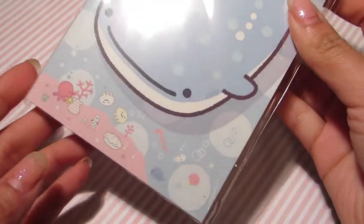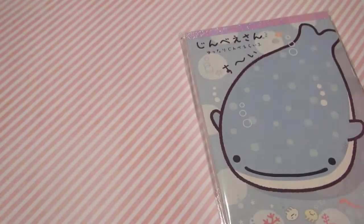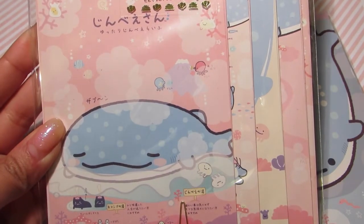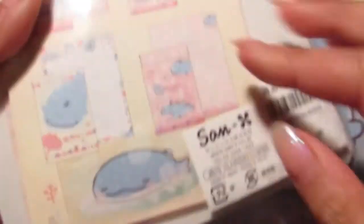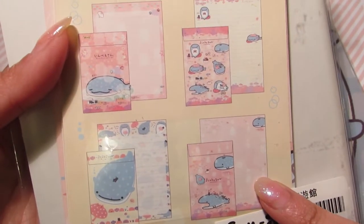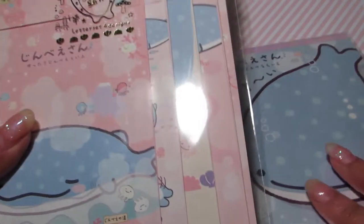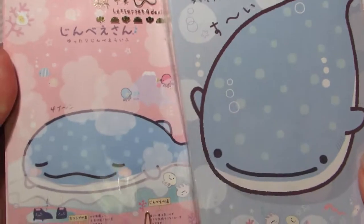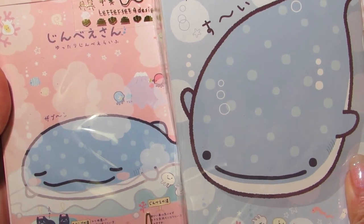The Osaka aquarium is known for the whale shark. I picked up some stationery from the gift shop — it's Jinbei-san, and I think he's adorable. He represents the whale shark of the Osaka aquarium really well. I can't show you the designs because I haven't opened it yet, but I also got a letter set which I think is adorable. I'll probably be using these letters to send out to my friends or give to them in person.